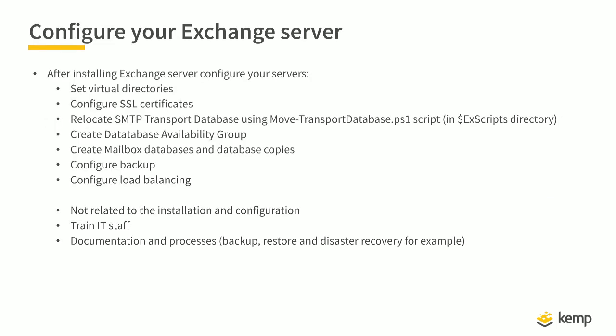When the server is installed, you have to configure it: set the virtual directories, configure SSL certificates, relocate the transport database to a different disk — Microsoft provides a PowerShell script for that — create database availability groups, configure backup load balancing. Also very important and not technical: you have to train your IT staff. Work on documentation and processes like backup, restore, and disaster recovery. Training is important because management is moving away from the Exchange Management Console to the Exchange Admin Center, and lots of configuration is now done in PowerShell.